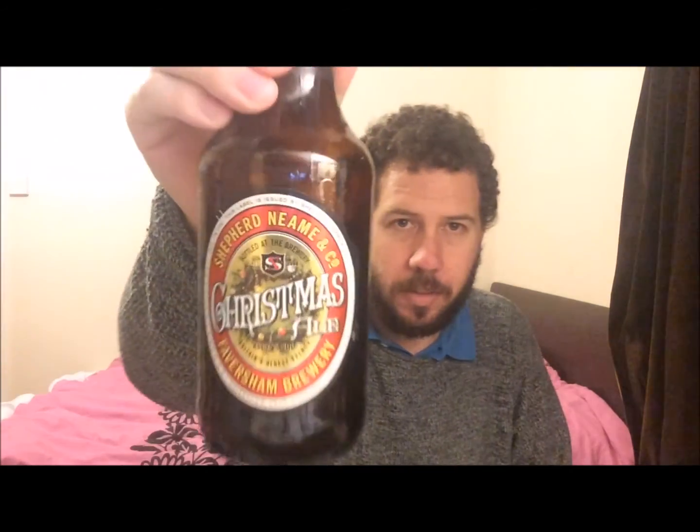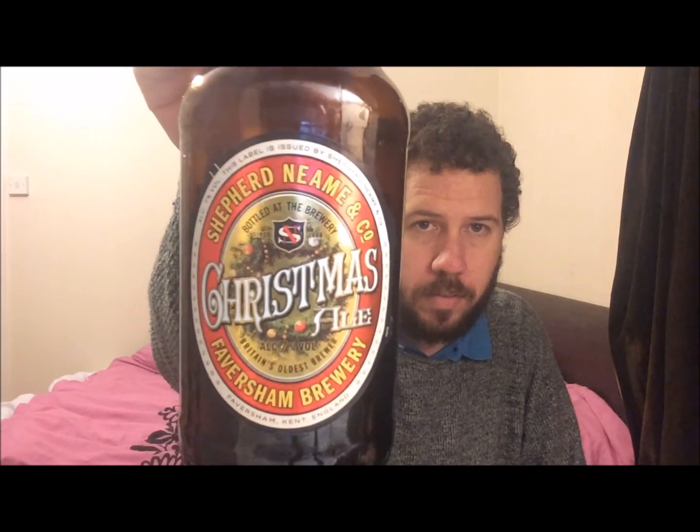If you've had this beer before — this year or any other years — let us know what you think. Lovely looking label. Please subscribe if you're new, give us a thumbs up, and cheers.